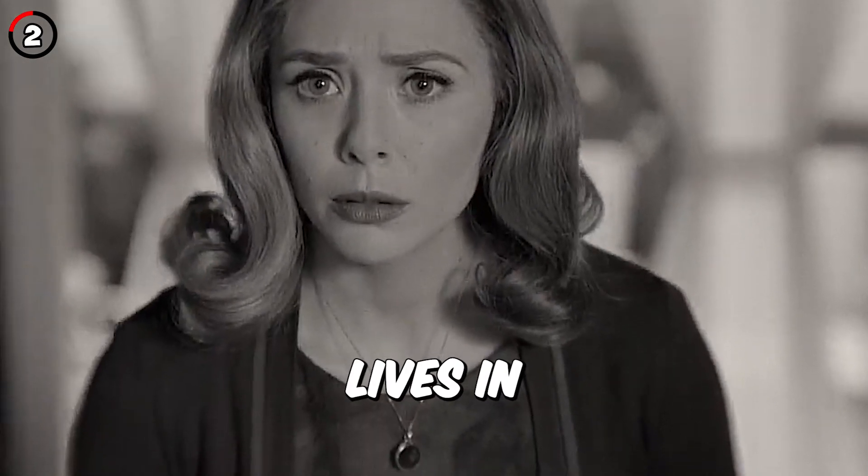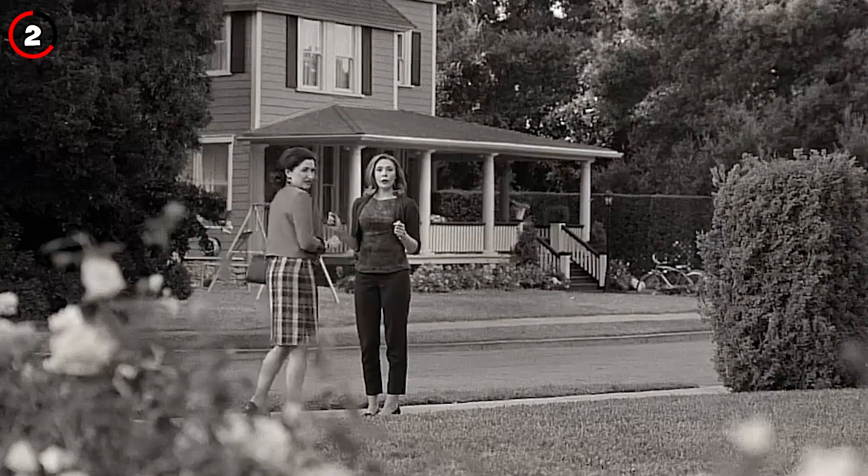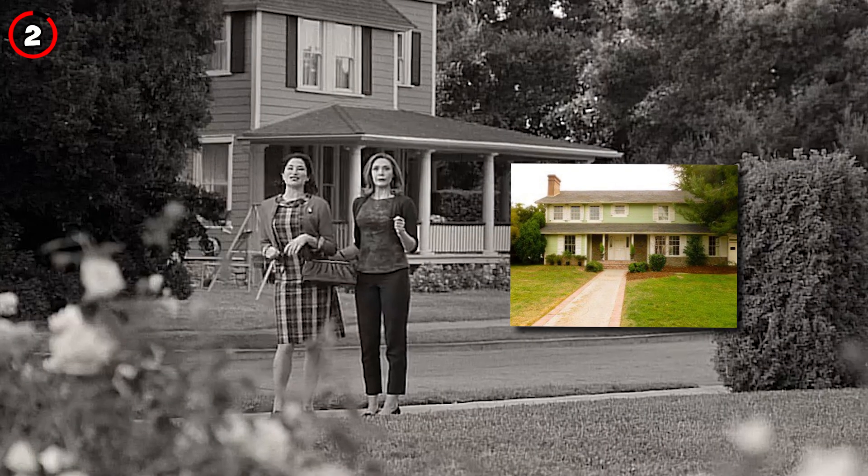Fact 2: The house that Dottie lives in is actually the same house that the Murtaughs live in in Lethal Weapon, and Wanda's house is the same one from National Lampoon's Christmas Vacation.